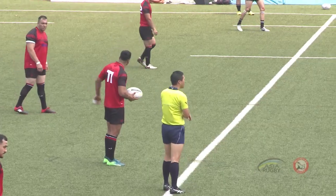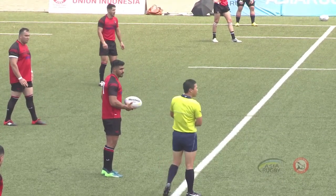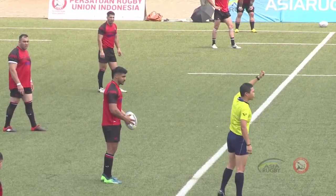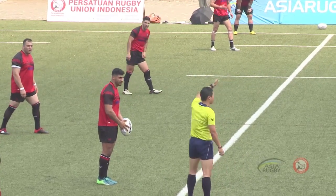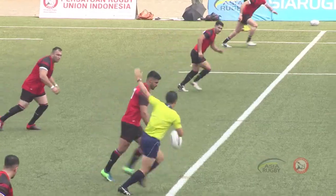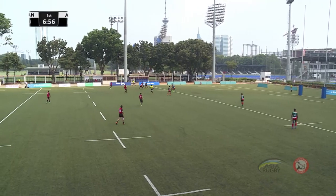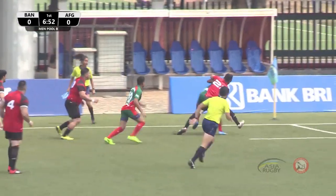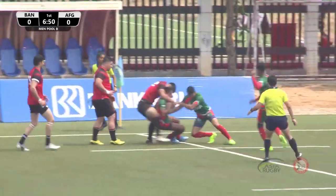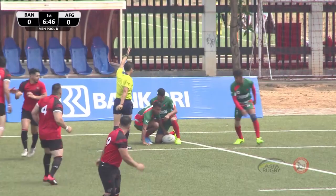We have Afghanistan set to kick off — they will be running from left to right of your screen. Some big boys here in the Afghanistan team. And we're off. Bangladesh with the first chance to use the ball, some tough defense there over at the touchline — penalty, high tackle from Afghanistan.